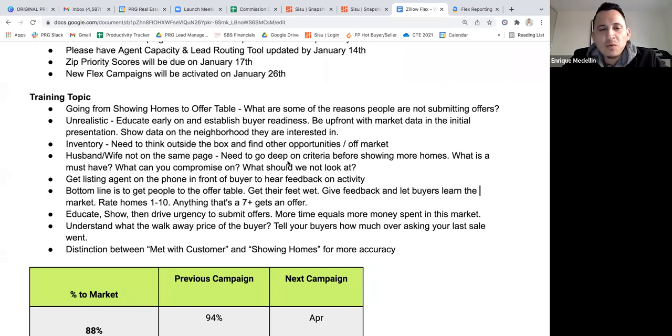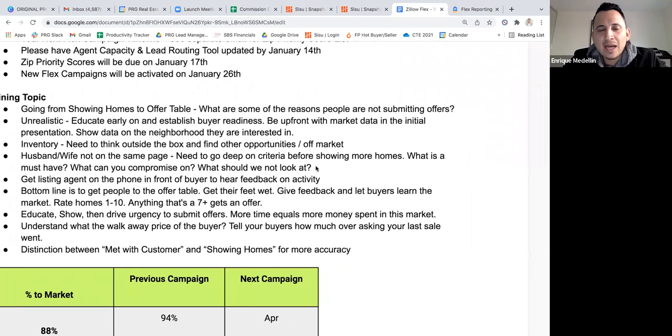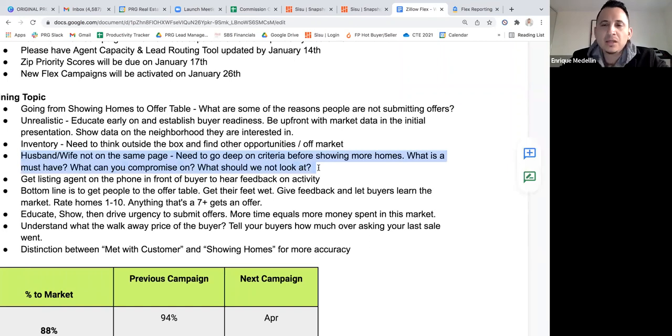Other things that cause buyers not to submit offers: the husband and wife not being on the same page. You've got to have that conversation up front — go deep on criteria before showing more homes. Get laser focused: what are your must-haves? What can you compromise on? What homes should we not look at? What areas can you compromise on? You have to have this conversation with both the husband and wife if they're buying together, because showing homes that one spouse doesn't like and the other does means they won't buy.